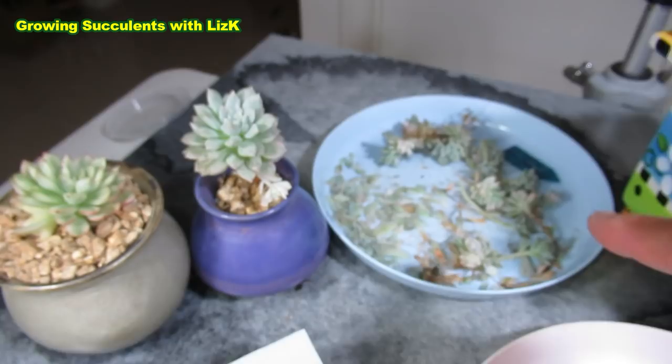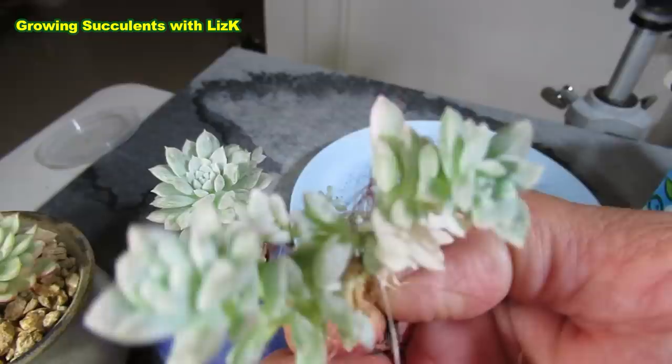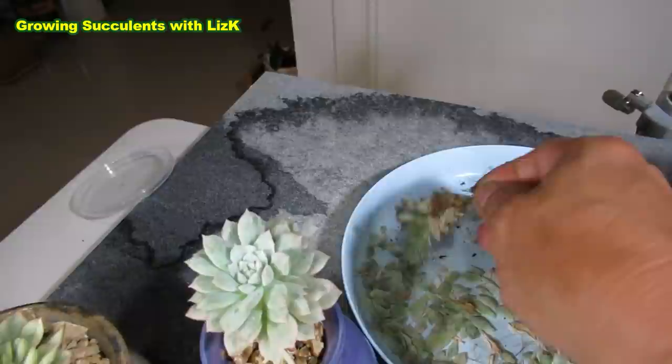It's like half white and half variegated — beautiful. And they actually grow really quickly. I only paid $20 for this plant when it was small, about that much. And now look at all these babies.